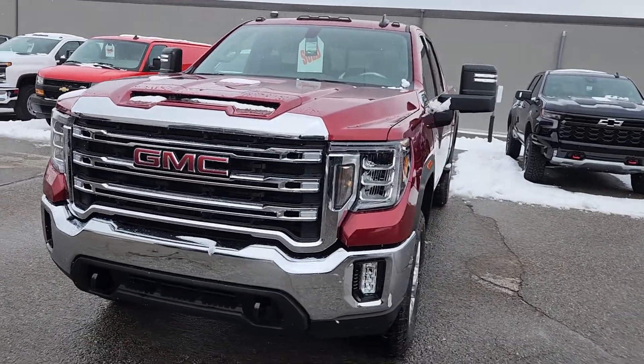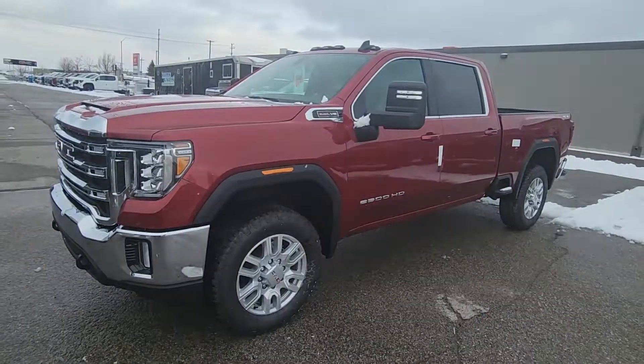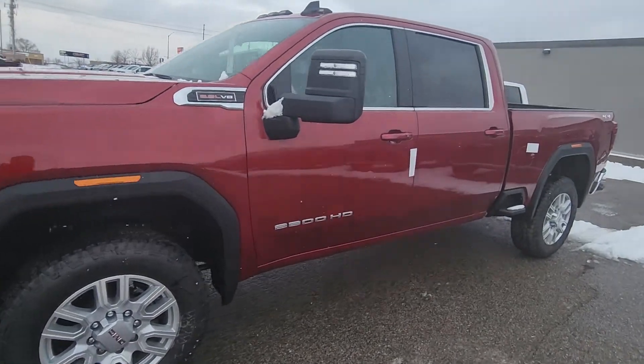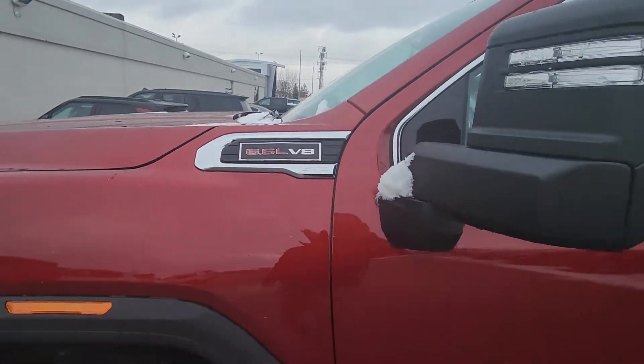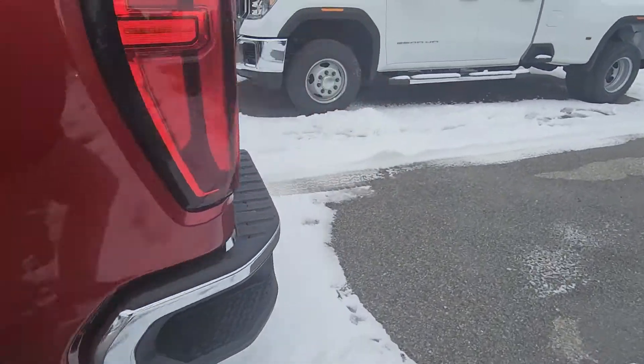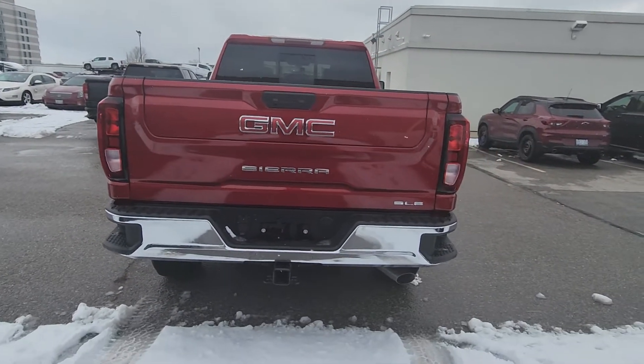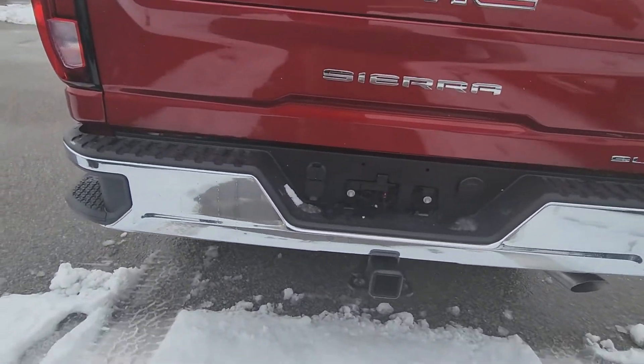That awesome new front end, the nice alloy wheels, big Goodyear Wrangler tires on it, trailer mirrors, and it's got the 6.6 liter V8 gas motor. I'll show you from the back — it's got that MultiPro tailgate and the big trailer package.